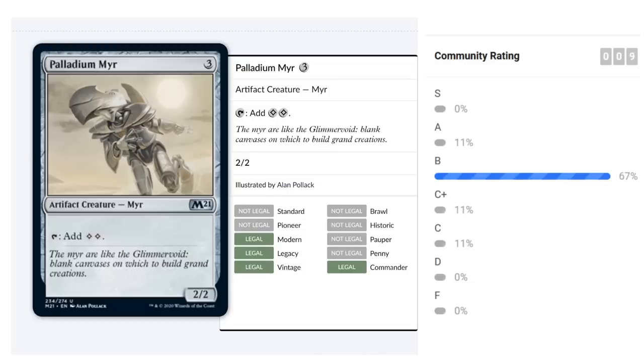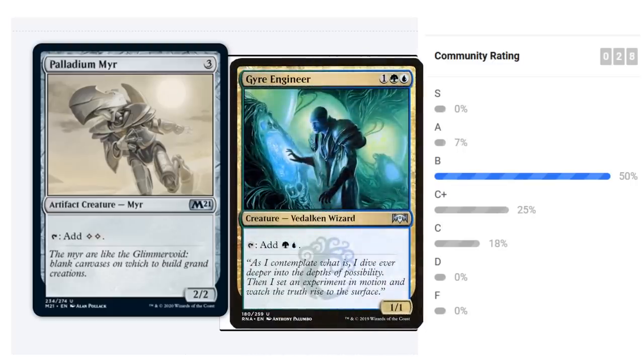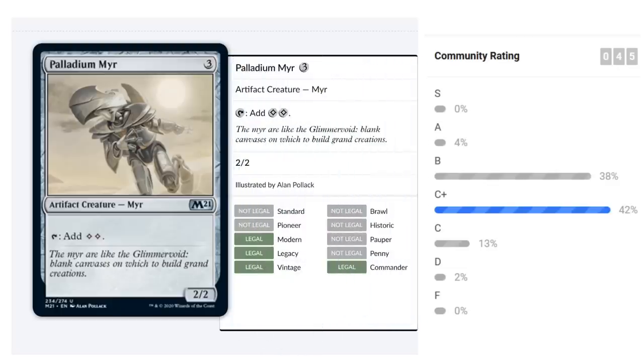Palladium Myr is a three-mana 2/2 that taps to add two colorless mana. It's a reprint, similar to the Myr Enforcer from Mirrodin, which was decent. It doesn't make colored mana, so you might not be able to ramp into what you want. But in green decks ramping into big creatures and blue decks casting expensive card draw spells, the Myr does a lot of work. If you're lucky enough to get a Ugin, this is a great way to ramp into it. I'd give it a B, maybe B-minus.